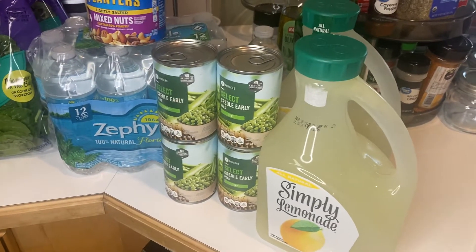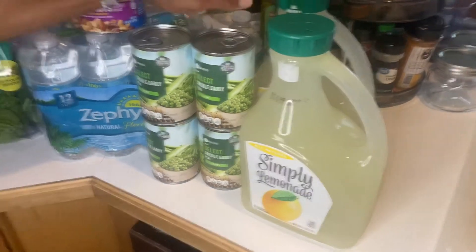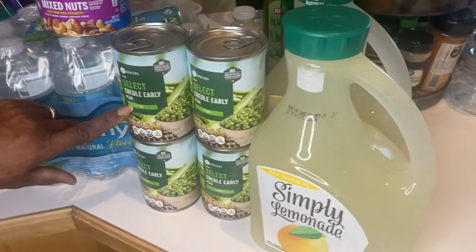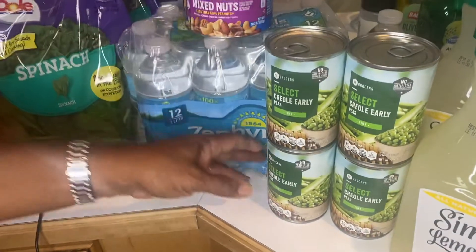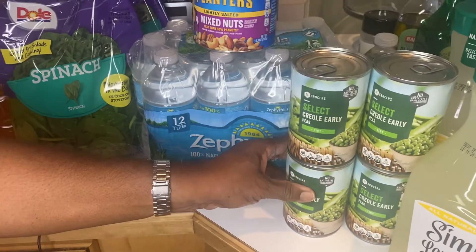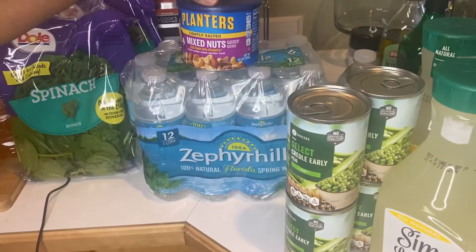I'm going to show you what I got going on here. I have lemonade — we really like the lemonade. And I've tried the Creole Early Peas, and they are good because I do like the tiny peas. So these are the early peas, or the English peas. I have four cans of those.